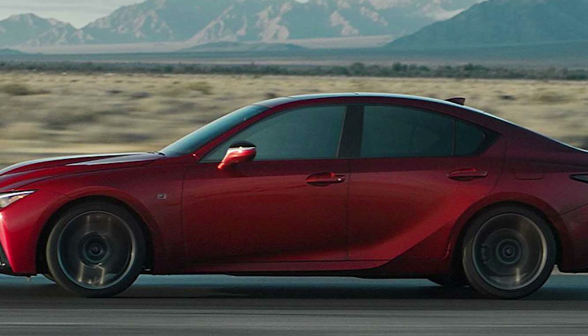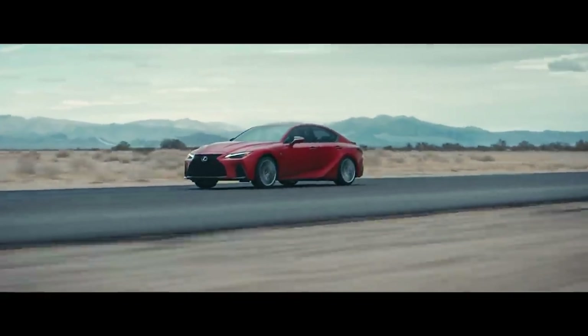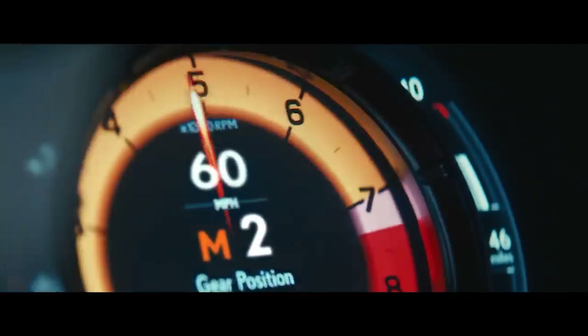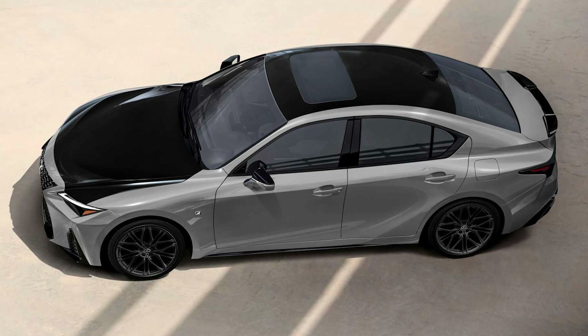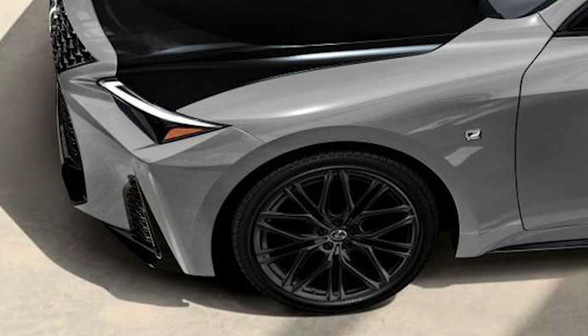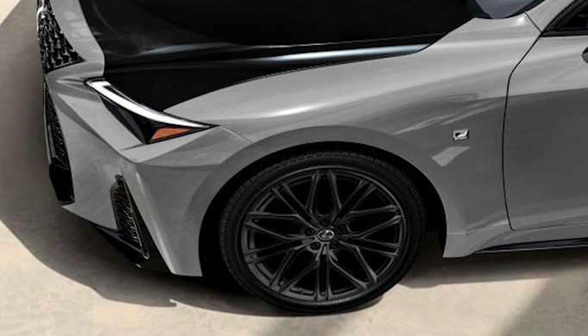The special appearance pack will also be available on the IS350 F Sport. Lexus will produce more of these — 480 examples — and it also receives unique styling tweaks. Lexus will finish it in Incognito exterior paint with obsidian black hood and roof accents and a black New Lux interior. 19-inch alloy wheels with a dark finish complete the minor visual upgrade.